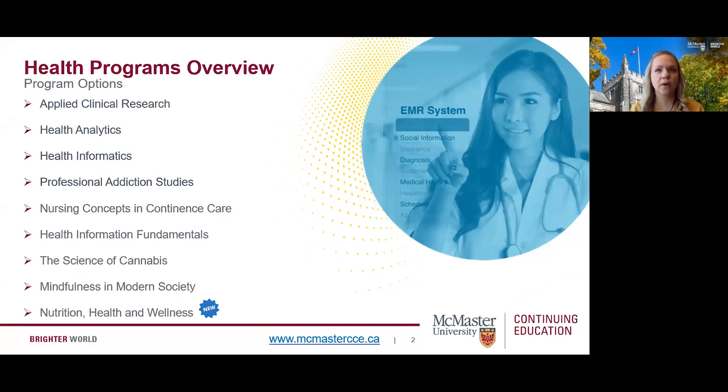Our program options are applied clinical research, health analytics, health informatics, professional addiction studies, nursing concepts and continence care, health information fundamentals, science of cannabis, mindfulness in modern society, and nutrition, health and wellness. All of our programs are offered in a flexible online format that fit your life. You can gain relevant skills and experience and earn a certificate within months.